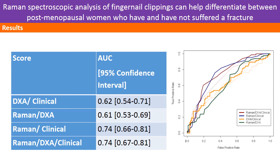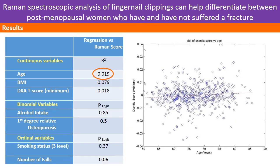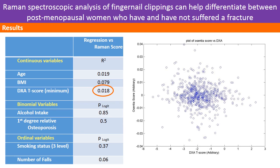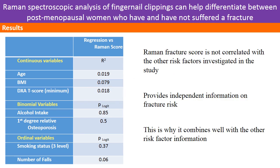When we looked at combining data types, the Raman and the clinical data together gave a significantly improved prediction. The addition of DEXA to this did not improve the model any further. Comparing the Raman data with the other risk factors we collected showed no sizeable interactions. This shows that the Raman data is providing new independent information on fracture risk, and explains why it combines so well with the other risk factors.